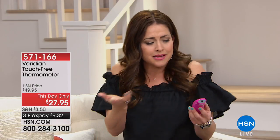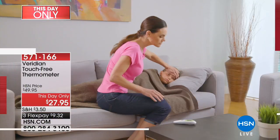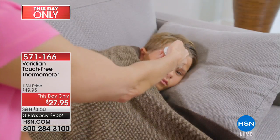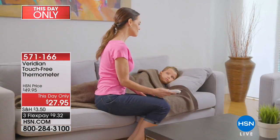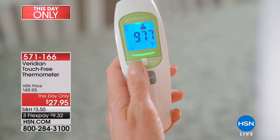Hey everybody, I'm Keri Smith. It's so nice to see all of you. I only have one hour shopping with you tonight, but I love every single thing I'm bringing to you. Let's get right into our first item because I cannot tell you how badly I need this item — I think it's something every single one of us needs in our house. Because inevitably, all of us are going to get sick at some point. I really think I have found the best thermometer today from Viridian.